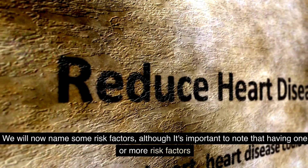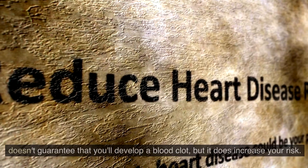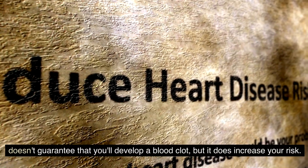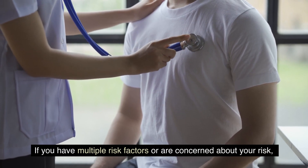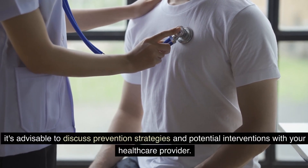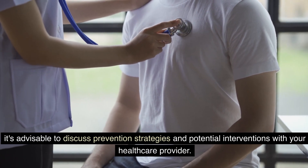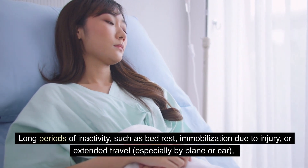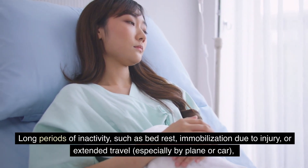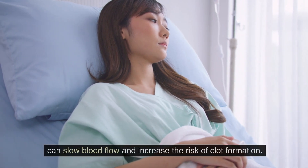We will now name some risk factors. Although it's important to note that having one or more risk factors doesn't guarantee that you'll develop a blood clot, it does increase your risk. If you have multiple risk factors or are concerned, it's advisable to discuss prevention strategies and potential interventions with your healthcare provider. Number one: prolonged immobility — long periods of inactivity such as bed rest, immobilization due to injury, or extended travel especially by plane or car, can slow blood flow and increase the risk of clot formation.